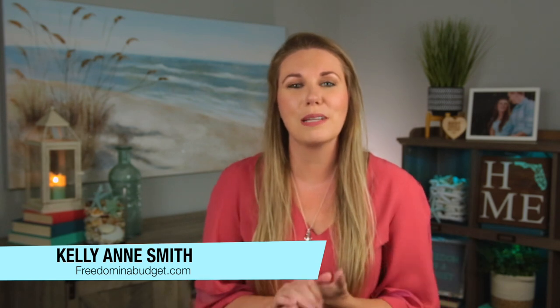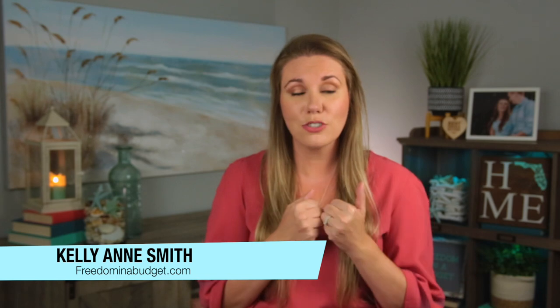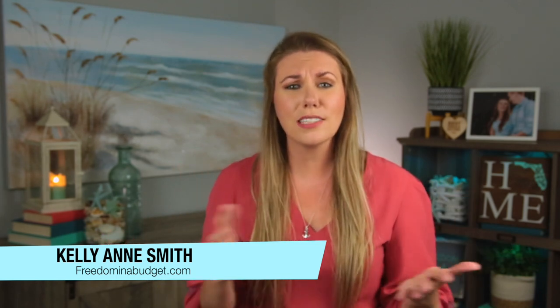And if you're coming over from Lydia's channel, welcome. My name is Kelly with Freedom and a Budget. My channel is all about living life well on a budget — budgets don't have to be constricting, they give you freedom. I talk investing, saving money, growing your income — all of that. I would love for you to subscribe and join the family.